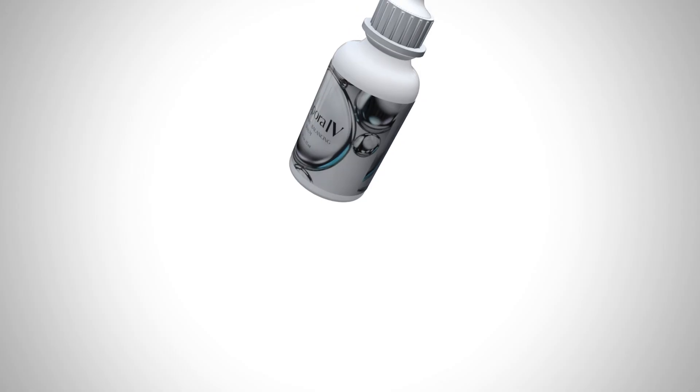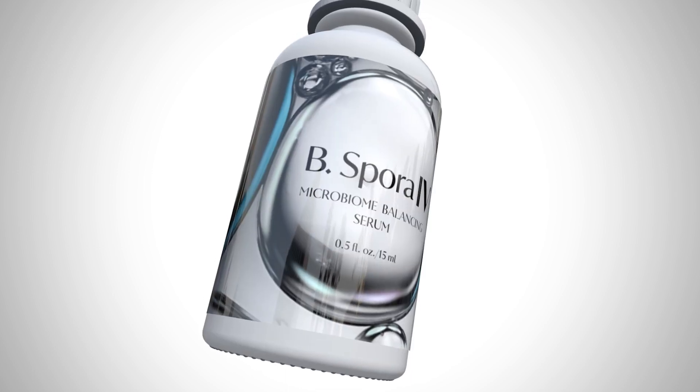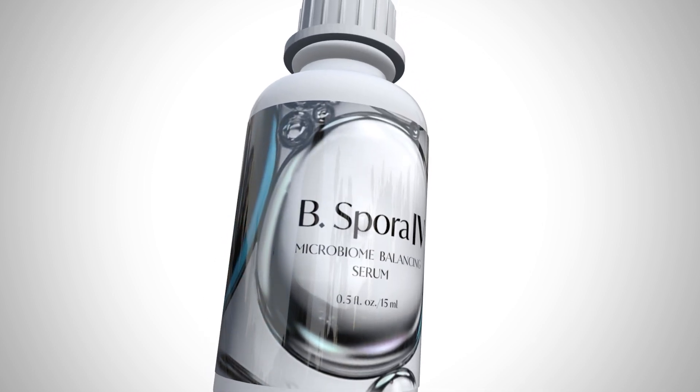My name is Isabel Vitale and I am founder and creator of SIV, a skincare company focused entirely on the skin microbiome. Our launch product, B. Spora IV Microbiome Balancing Serum, is the first ever topical probiotic to use live bacillus spores in formulation.